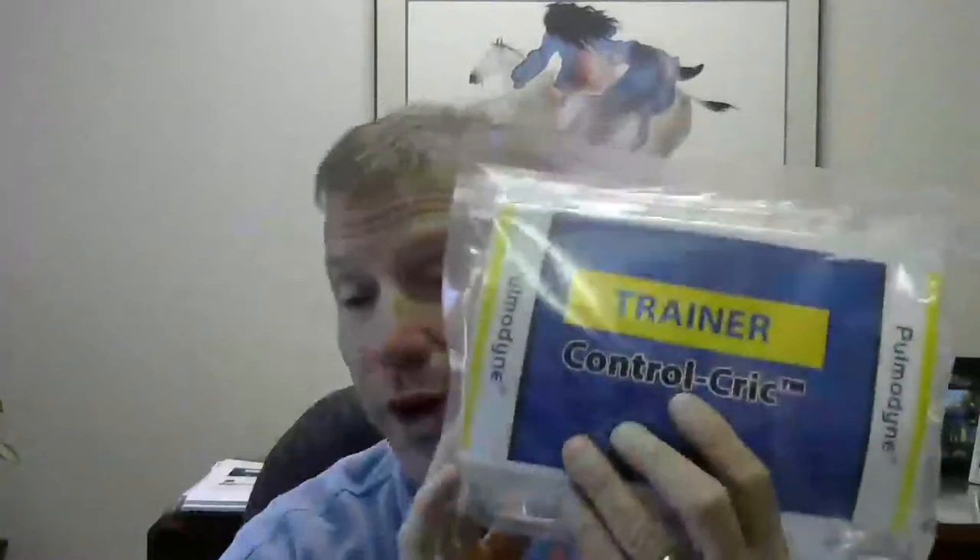That was the Control Cric. They come in a package about the size of a pencil case. We have both trainers at about $120 each and the actual Control Cric at $200 each. They come in a roll-out package that says one, two, three, giving you a relatively easy ability to show someone the three basic steps to performing a cricothyroidotomy with the Control Cric from Bell Medical and Palmadine. These are two devices that respiratory therapy — or anyone on a rapid response or resuscitation team in a hospital — would find interesting.